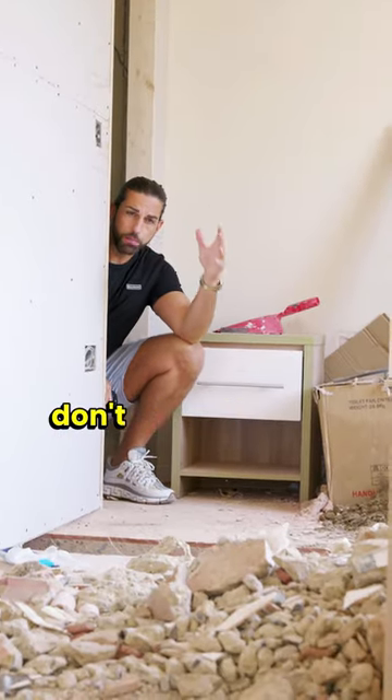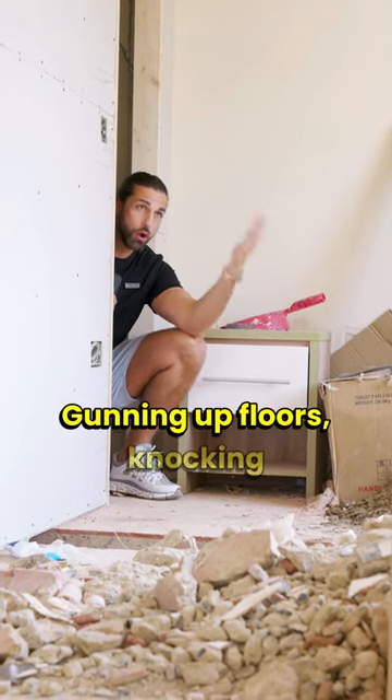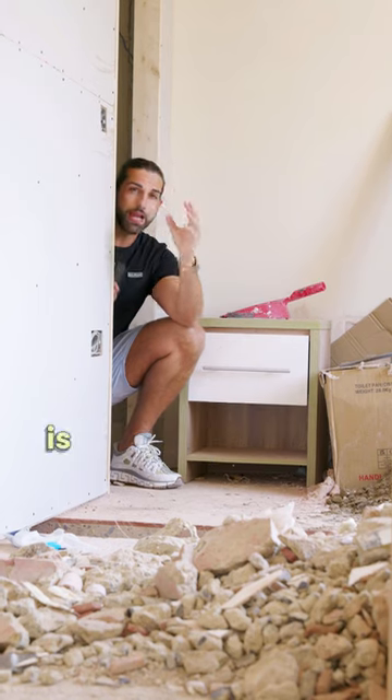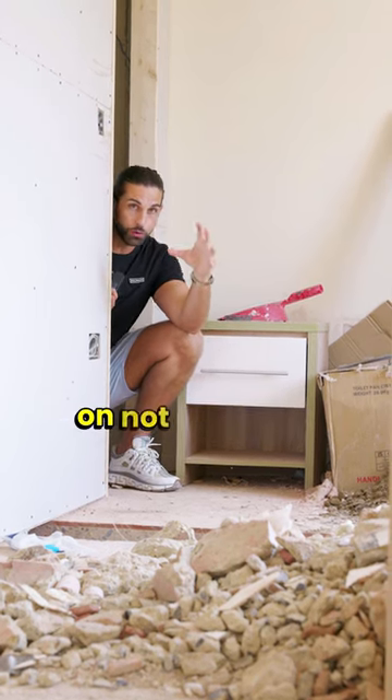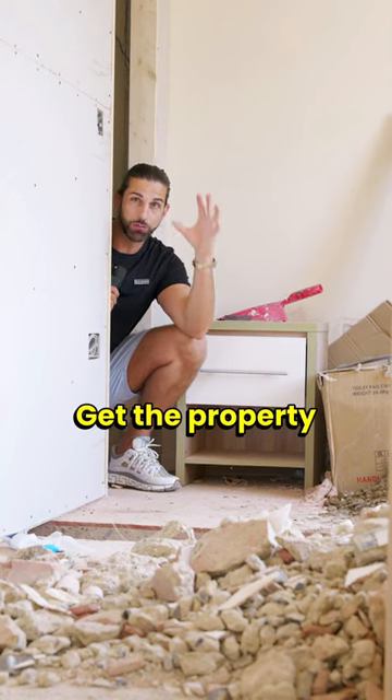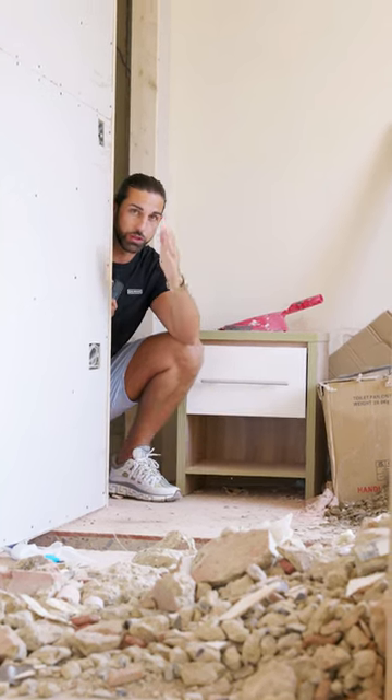And last but not least, don't be frightened to do some big building work. Gunning up floors, knocking walls down, putting up stud walls is what it's all about. Don't try and save cost by not doing the work. Get the property ripped down, start from the basics, and you'll end up with a better overall result.